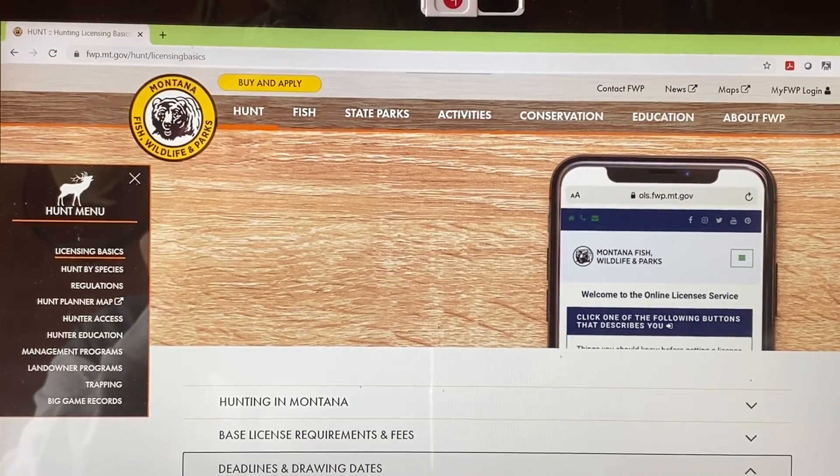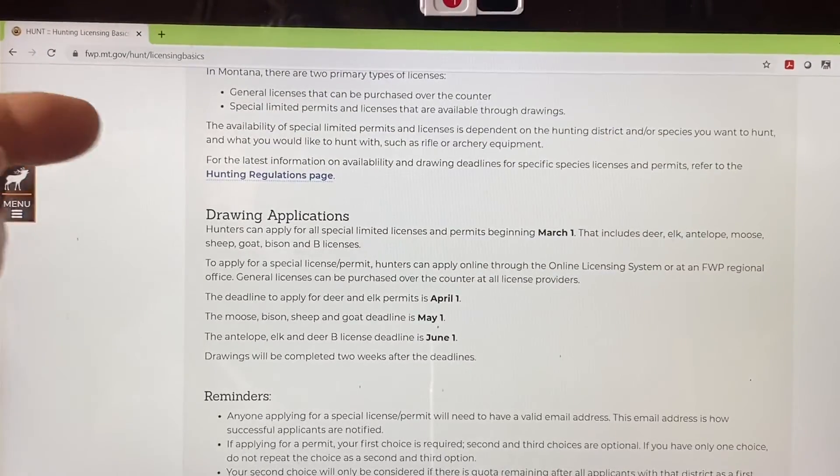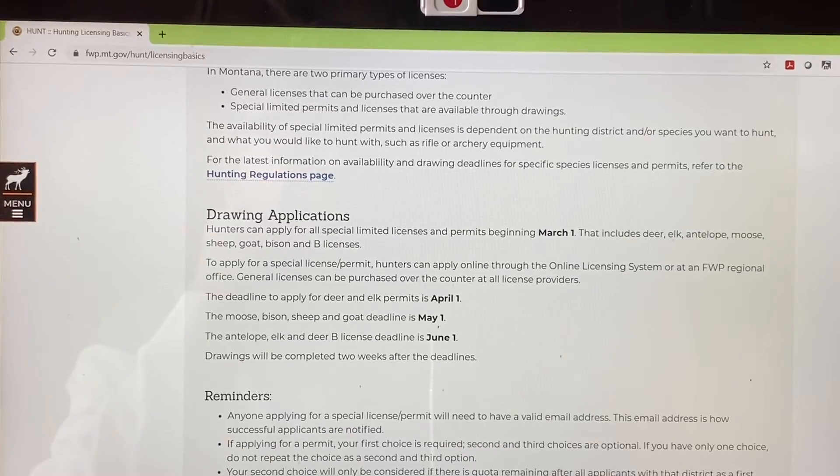What I'm going to do is scroll down and share this with you. As you see here, the drawing application — you can apply for your license between March 1st and April 1st. So the first thing you've got to do is get the application in. You can apply just for deer or you can apply for a deer-elk combo. They give a lot more of the deer-elk combo licenses away than they do the deer only. We'll touch on that before March 1st.